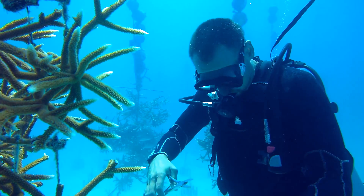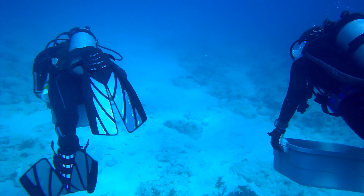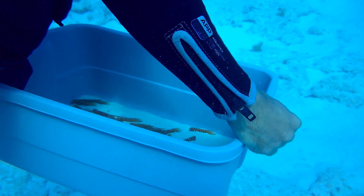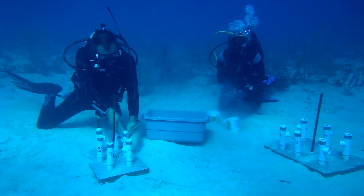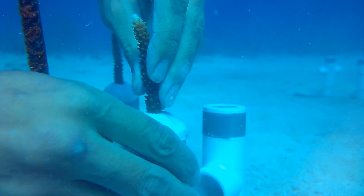We collected these corals today, fragmented them into small branches, and then actually transported them to another reef near Pickles Reef in the Upper Keys where we've been working. We've glued those corals down there and we'll let them recover for about a week in the natural environment on the reef.